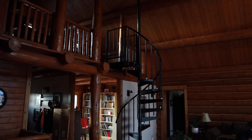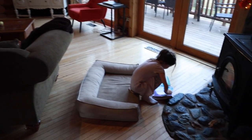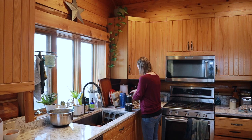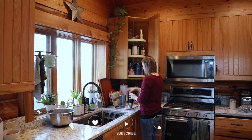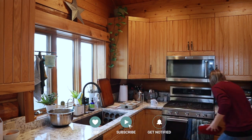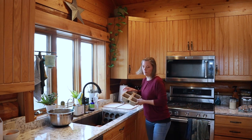We normally start out the day doing math first, just because that is a totally independent subject for us. Our boys all use Teaching Textbooks, so that makes it really easy on me. Normally while they are working on their math, I come back into the kitchen and just kind of tidy up after breakfast, putting away any dishes left on the drying rack from the night before.